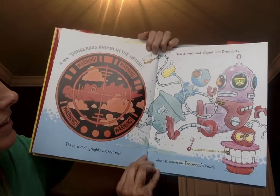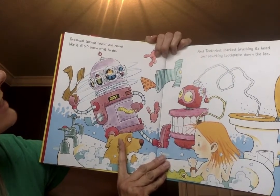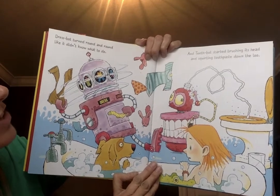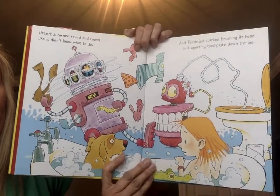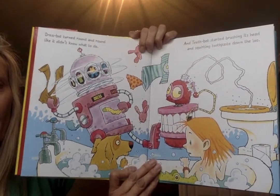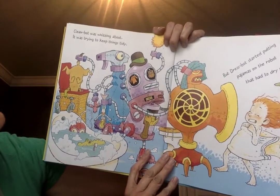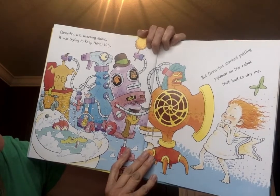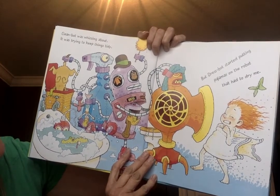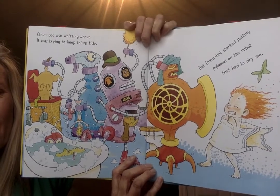Oh my goodness! 'Dress Bot spun round and round like it didn't know what to do. And Teeth Bot started brushing its head and squirting toothpaste down the loo. Clean Bot was whizzing about, trying to keep things tidy. But Dress Bot started putting pajamas on the robot that had to dry me.' Oh no — they're all doing their jobs but they're all mixed up!